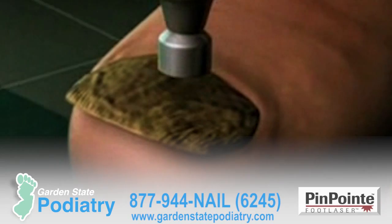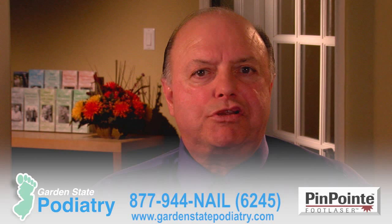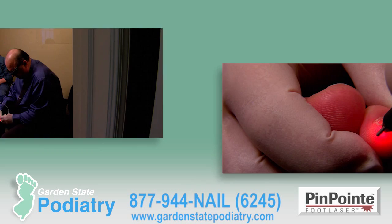If you're suffering from toenail fungus, Garden State Podiatry has the new laser treatment that's already helped thousands of people across the country. And most people only need one treatment. The Pinpoint Foot Laser is the only FDA-cleared device for the treatment of toenail fungus. In just one visit, we can give you clear, beautiful toenails in time for spring.